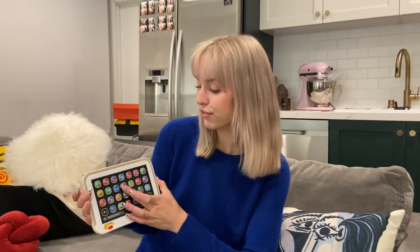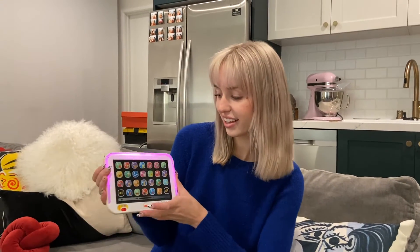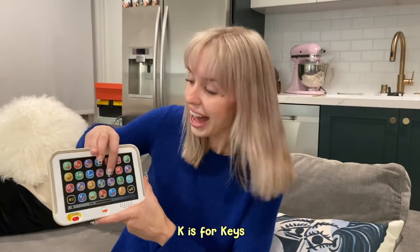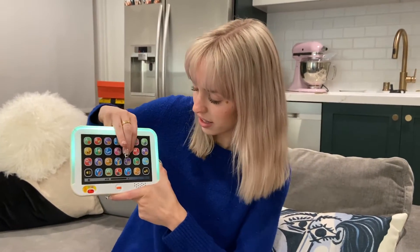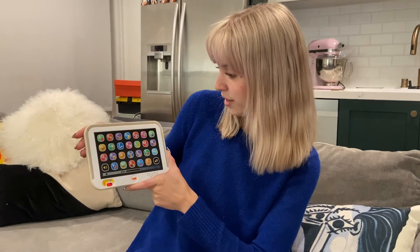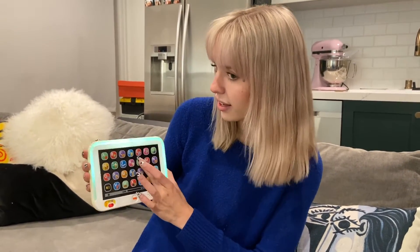K is for... Keys. L is for... What sound do you think that was? Lion. L does stand for lion.